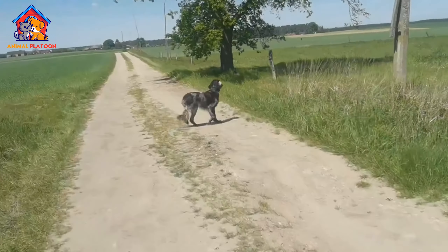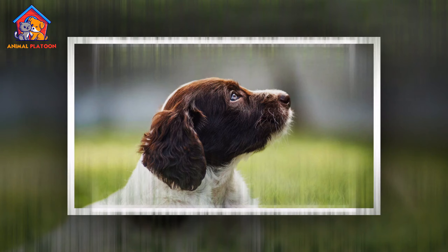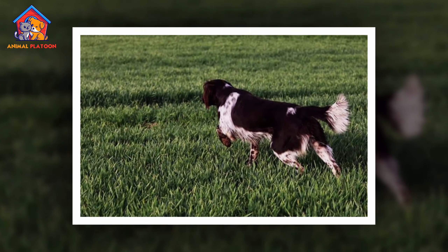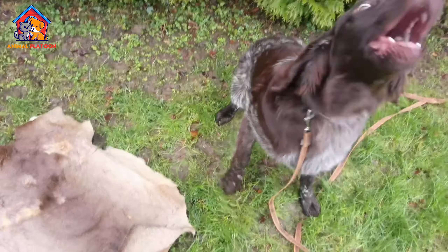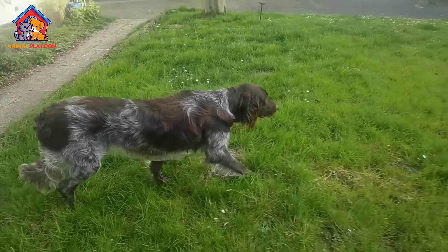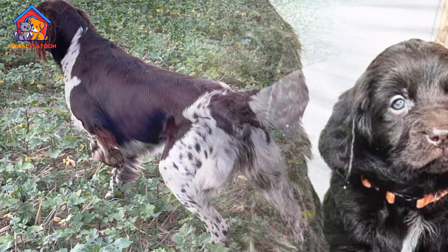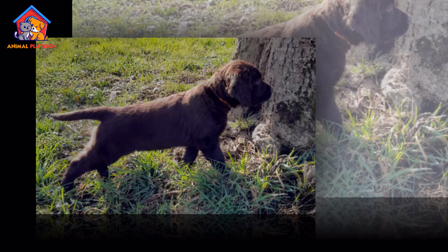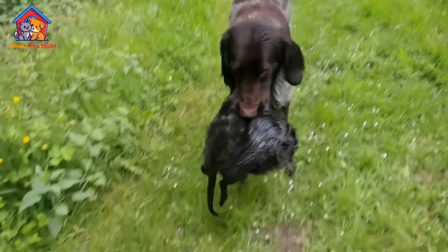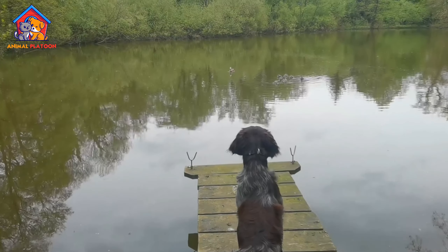This breed's physical appearance includes strong muscular bodies with slightly rounded heads, folded ears that turn forward, and tails carried horizontally with a slight upward curve at the end. Their temperament is characterized by high levels of affection, social behavior, and a friendly disposition, making them excellent companions for families and active individuals.